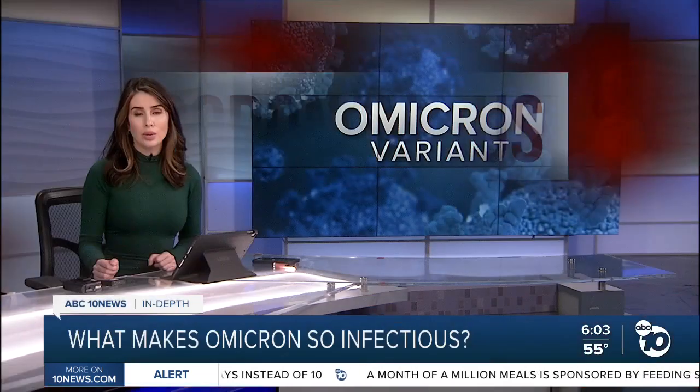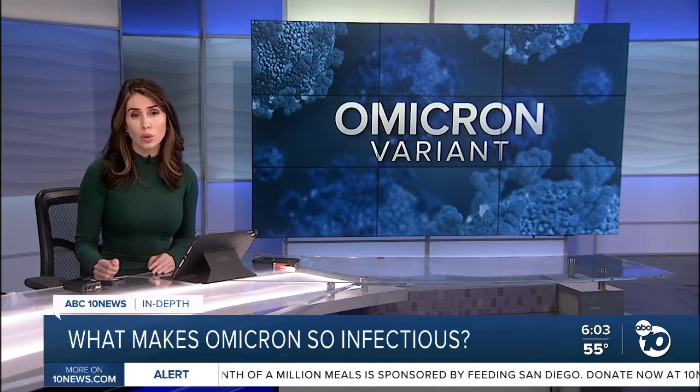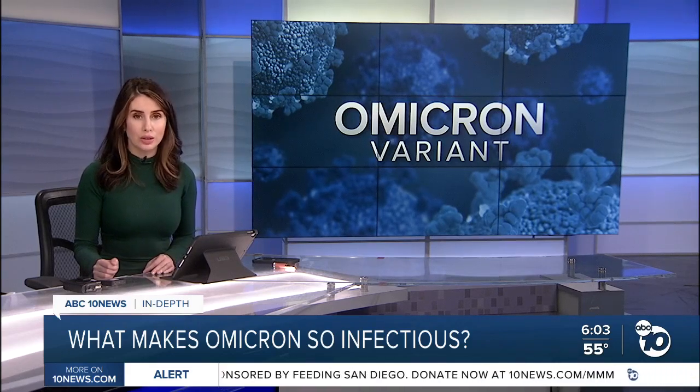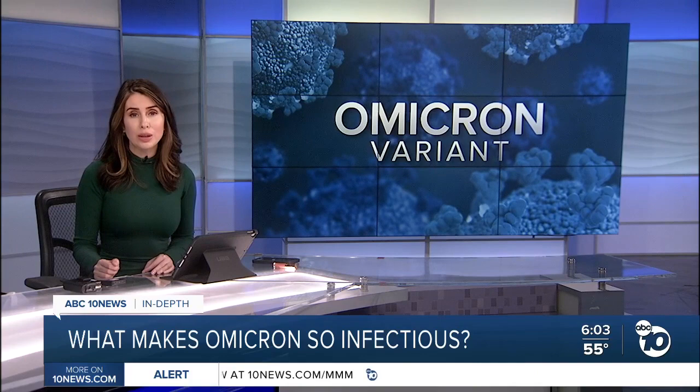Scientists are racing to figure out what makes the Omicron variant so much more infectious than earlier forms of the virus. Researchers now say they've discovered a set of mutations that helps the virus hide from the immune system. ABC 10 News anchor Derek Stahl explains how that knowledge could unlock future treatments.